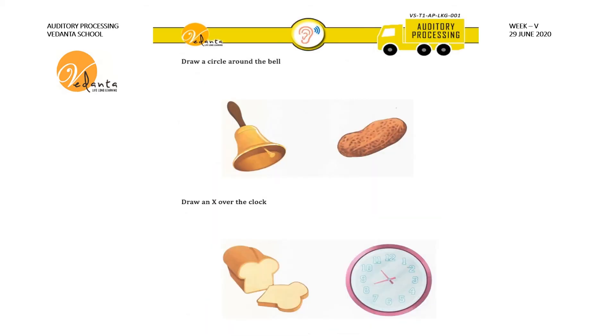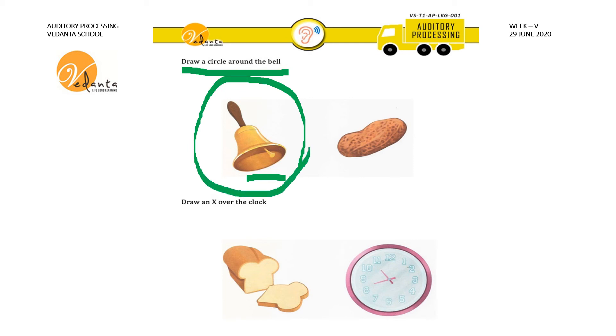In this sheet, draw a circle around the bell. Where is the bell? Here is the bell. You have to draw a circle around the bell like this. Draw an X over the clock. Where is the clock? Here is the clock. You have to draw an X like this over the clock.